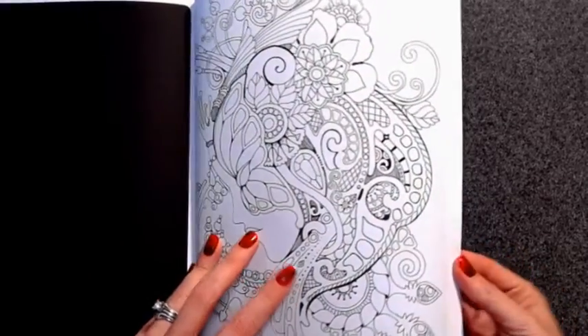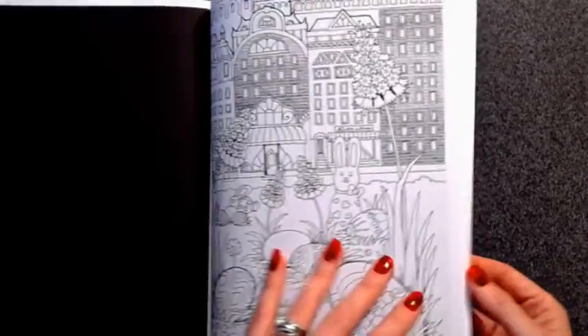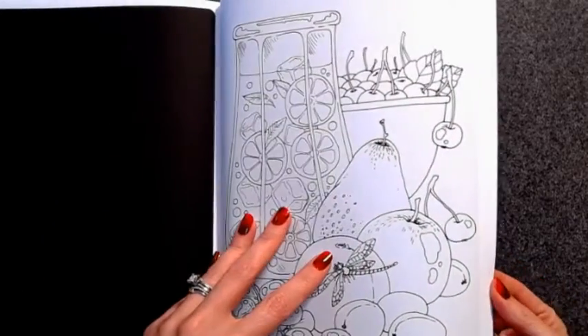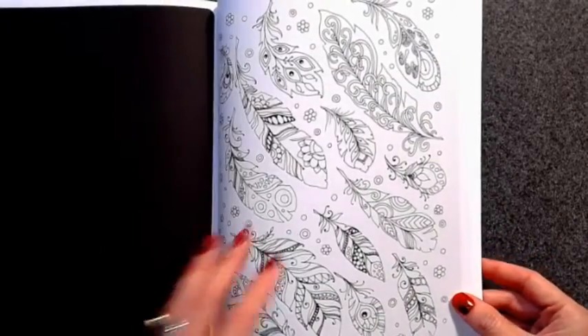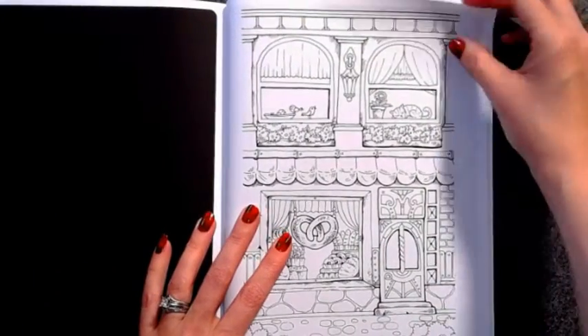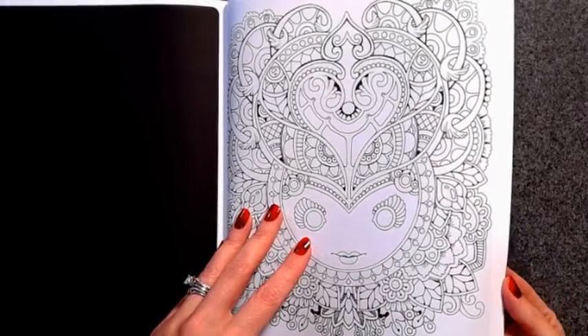There are several in here that I like that I should try to color. I don't know — I put all my books up and now I don't remember which ones I've colored in and which ones I haven't.